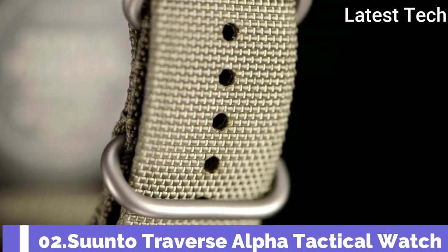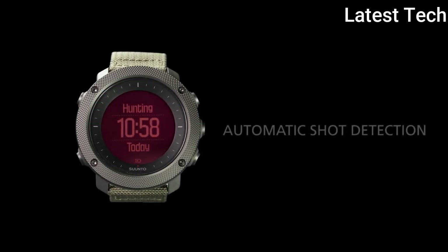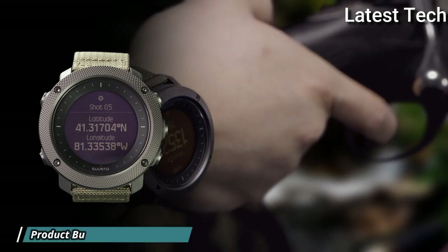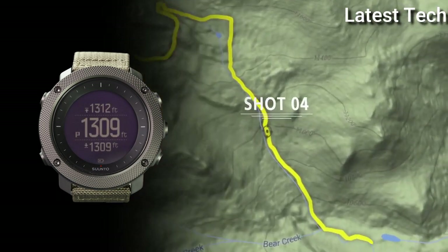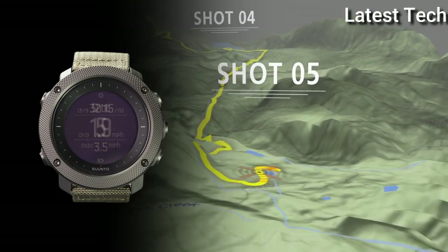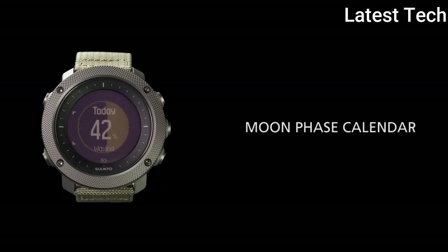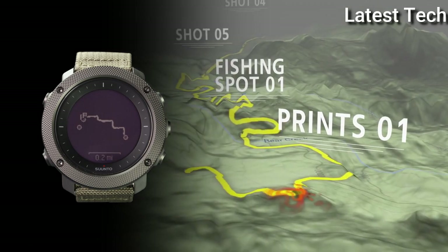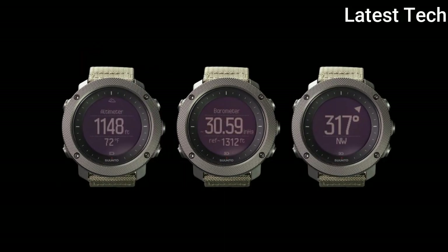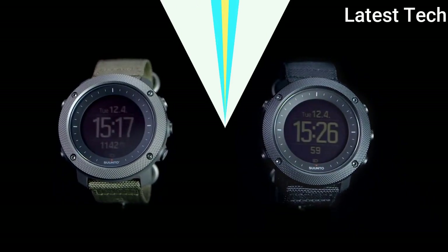Number 2: Suunto Traverse Alpha Tactical Watch. Composite case with a textile bracelet, fixed stainless steel bezel. Dial type: digital. Quartz movement. Scratch-resistant sapphire crystal. Solid case back. Round case shape. Case size: 50 by 50 millimeters. Case thickness: 15 millimeters. Buckle clasp. Water-resistant at 100 meters. Functions: date, day, hour, minute, second, hiking, fishing and hunting modes, sunrise and sunset times and alerts, moon phases and moon rise/set times, tracking for speed, distance and altitude, weather trend and storm alert, compass, vibration alarm, GPS.